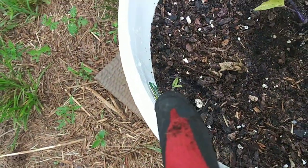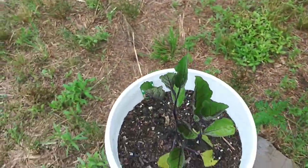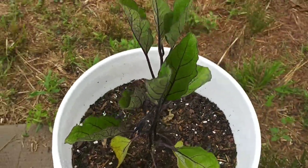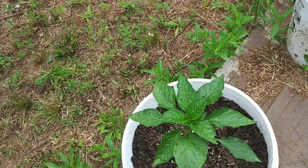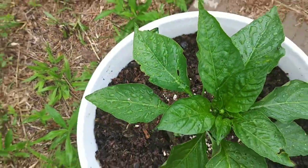This one looks like it might be a tomato plant and look at this bloom. Here's one bloom right here getting ready to open, and I've got another bloom here too. So I may have some fruits eventually — that's good news. And I've got some flowers starting on this one as well.